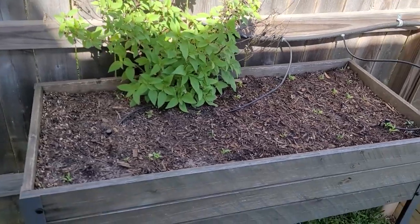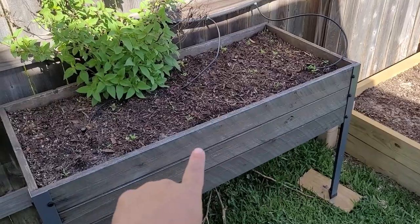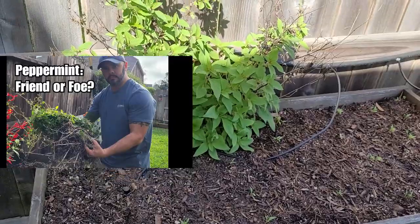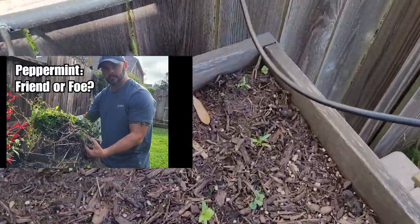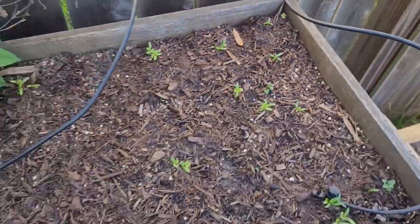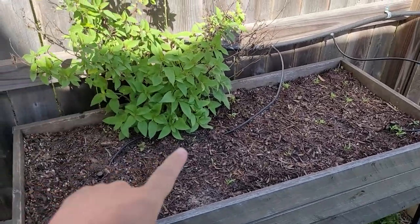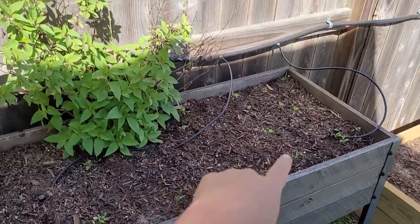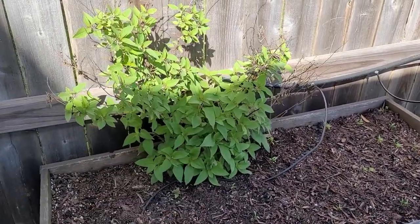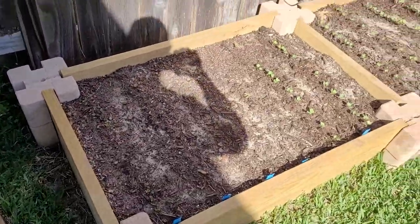First, right off the bat, we're going to start over here. If you've been watching this channel for a while, you know this is the peppermint bed. If we're going to be truthful, look over here in this corner — there's peppermint. Cannot get rid of this stuff, so again, never plant peppermint in a bed. But in this bed right here, all these little greens sprouting — this is cilantro. This entire bed is going to be cilantro, except for the pineapple sage right there.